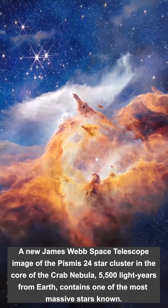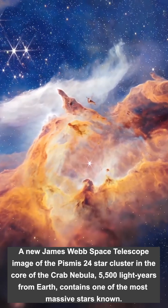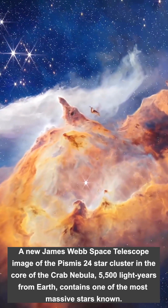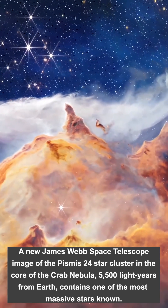Heated by the stars, these clouds of dust and gas glow brightly in infrared light. One newborn star helps illuminate and evacuate a cavern within the clouds.